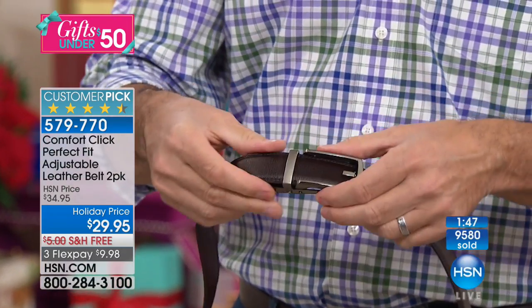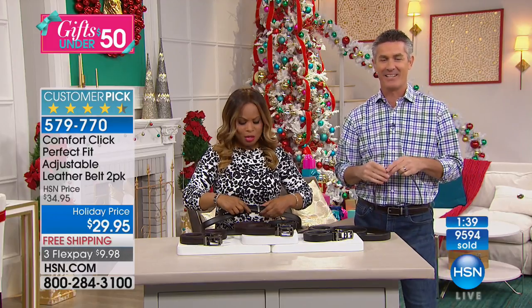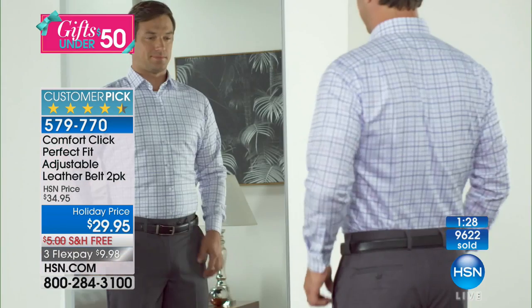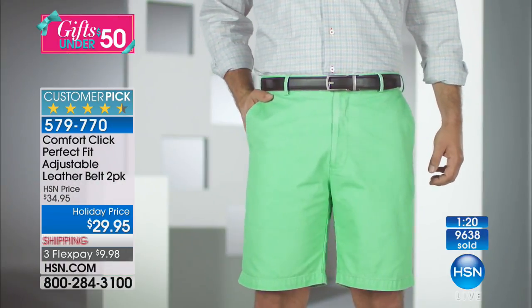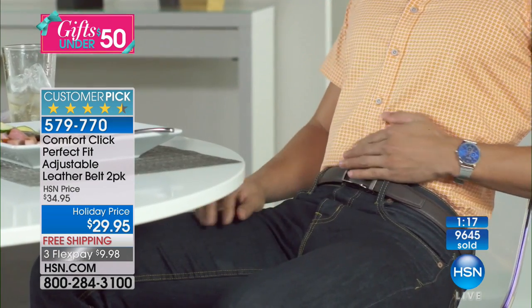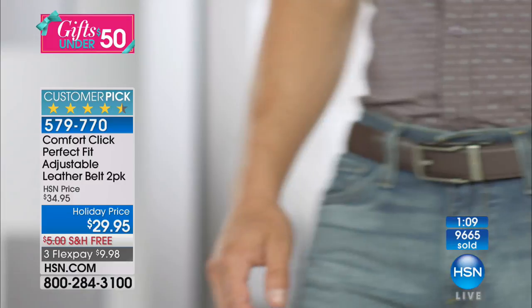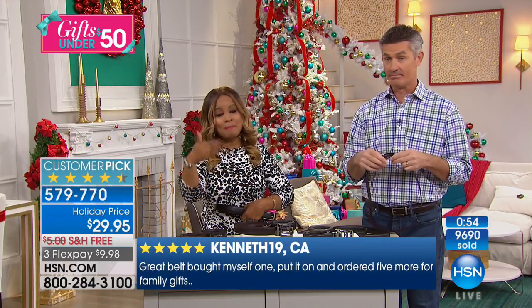Let's say hi to Terry calling in from Texas. Terry picked this up for her hubby — his friend at work told him how wonderful the belt was, she got him a brown one and he loved it so much that when they went out he said 'now all I need is the black one.' Terry's husband obviously approves — she's back to get another. We're thrilled to hear that, Terry! Have a beautiful weekend.